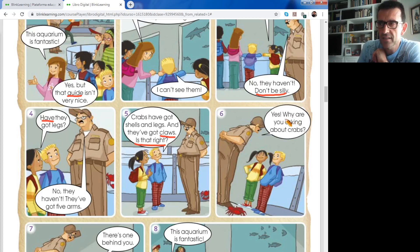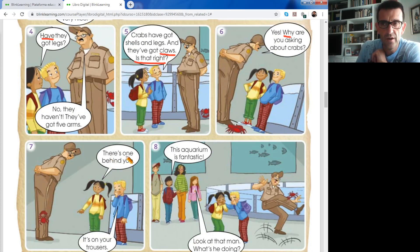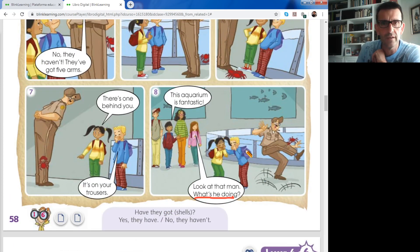Picture number six. Yes, why? Why are you asking about crabs? - ¿Por qué estás preguntando? And Lucy says there's one behind you - behind you. It's on your trousers - encima, it's on your trousers. Can you see the red crab climbing up the guide's trousers? And finally number eight: this aquarium is fantastic. Look at the man. What's he doing? - ¿Qué está haciendo? He was a stupid guide and now the children are laughing at him - se están riendo de él. Present continuous, at the moment of speaking.